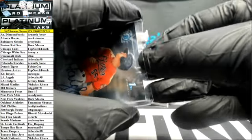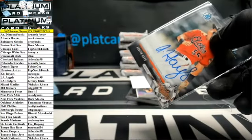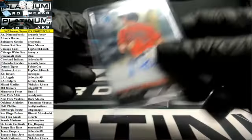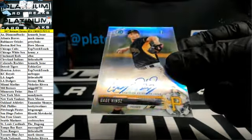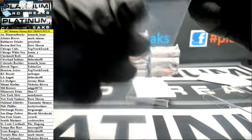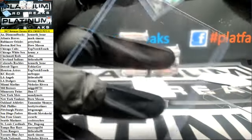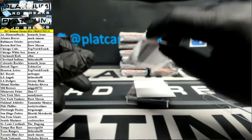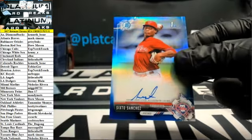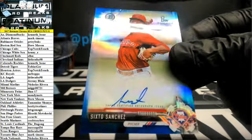This top loader is so greasy. What's that sound? Gage Hines, Pirates — Refractor Auto. And a blue Sixto for the Phillies.